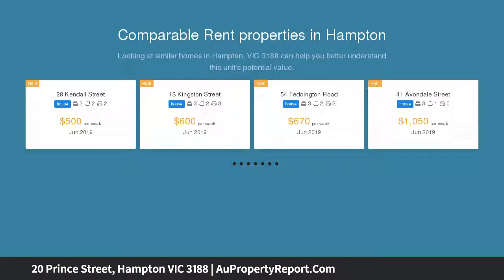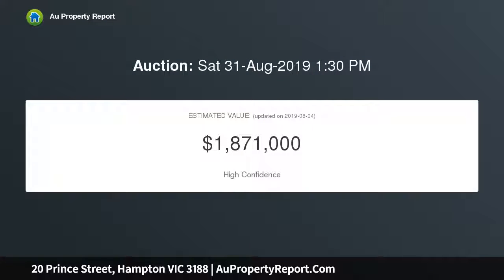Situated in a peaceful Hampton pocket, just moments to the suburb's bustling retail and dining precinct along with Bayside's leading schools, this stunning home features two levels of uncompromising family accommodation. A tranquil lounge with cozy gas fireplace is perfect for quiet nights in.